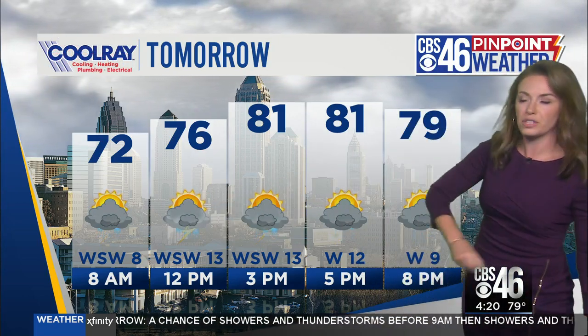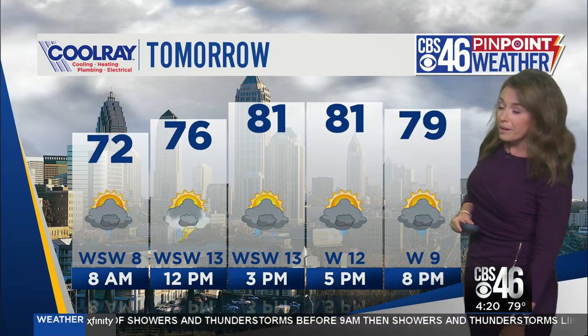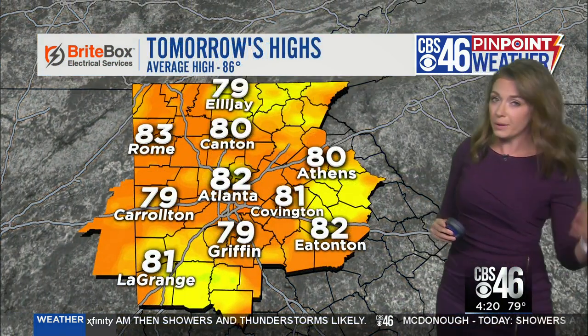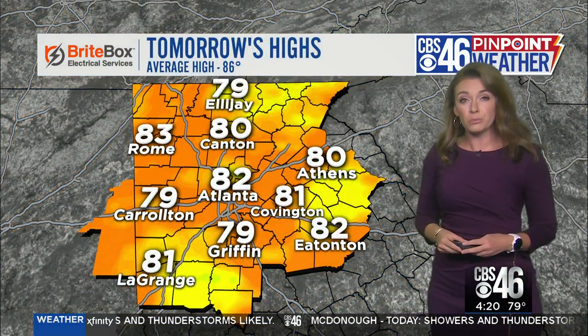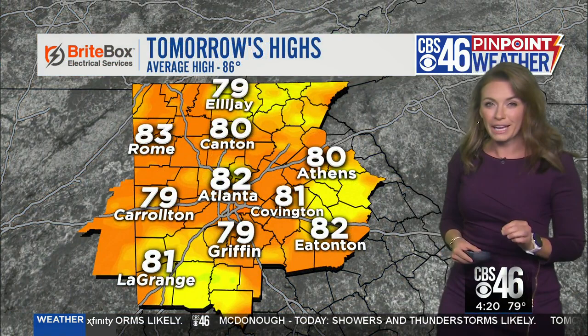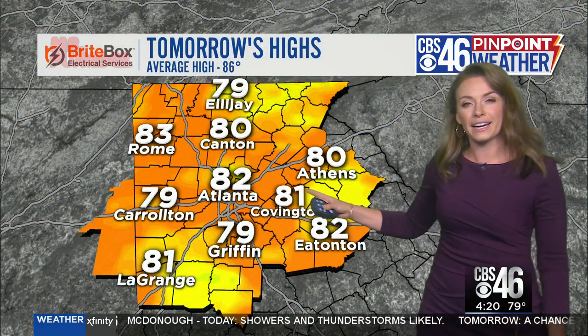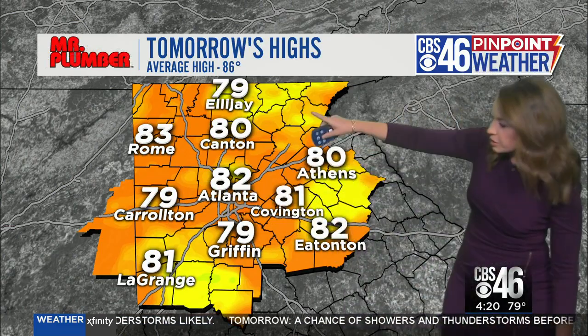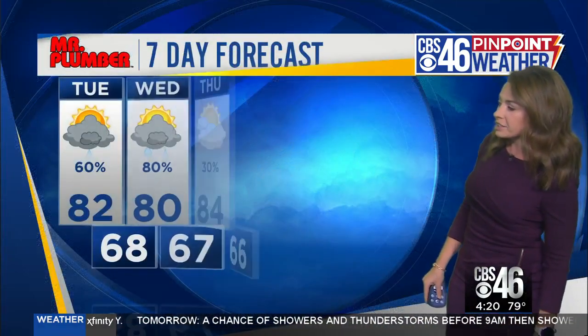Keep a close eye on the weather tomorrow. Because we're going to see rain and clouds throughout the day, temperatures will stay a little bit lower. Today we made it up into the upper eighties, but tomorrow we'll struggle to make it into the eighties — 82 degrees in Atlanta. Some areas will not make it into the eighties at all: 79 in Griffin, 79 in Carrollton, and only 79 in Ellijay.